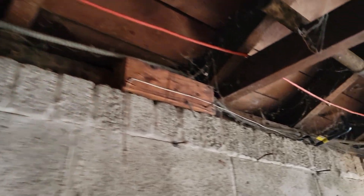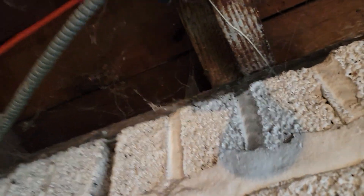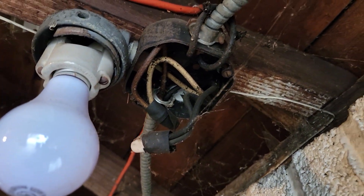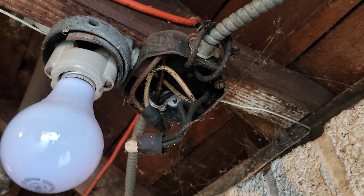The conduit transitions over to BX, and you follow the BX over and lo and behold, I find cloth wire, which is considered hazardous. That should be updated by a licensed electrician.